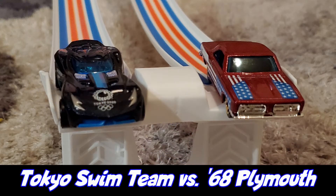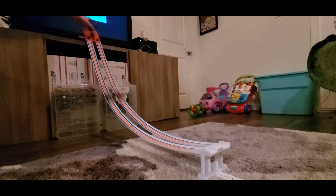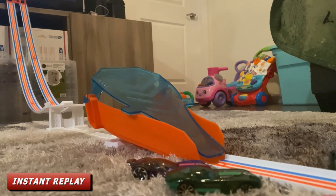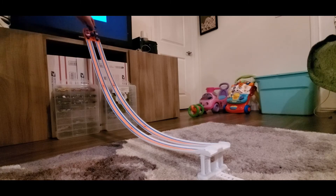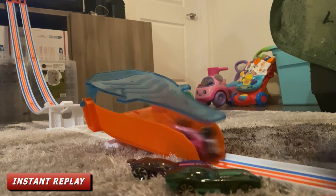Race number five: racing for Team Tokyo is the Tokyo Swim Team and racing for Team USA is the '68 Plymouth Duster. The Plymouth Duster has been racking up the golds in the Summer's Raceway Summer Olympics. Dune Daddy tried to be stylish with a backflip, which slowed him down, and the Plymouth Duster took advantage and got the win.